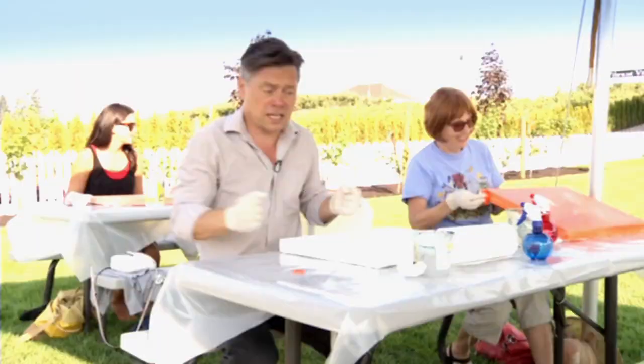Here we are on the steps of the Vibrant Vine Winery, which is known for supporting music and the arts and all kinds of great things, including painting lessons. We've got Debbie Merkel here, who's going to be our instructor today. Your style is really quite unique — how would you describe it?